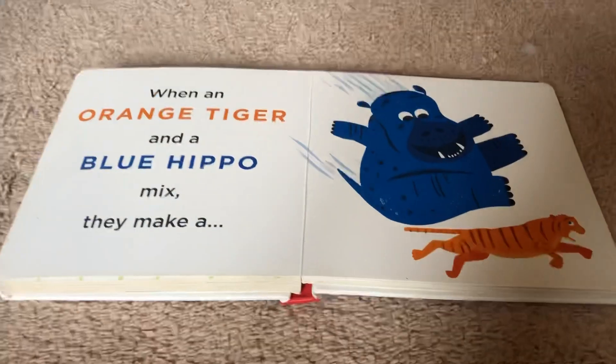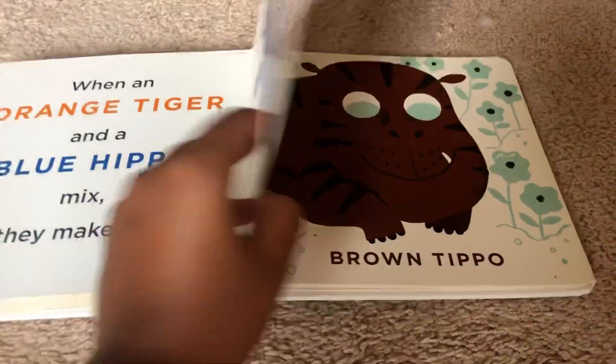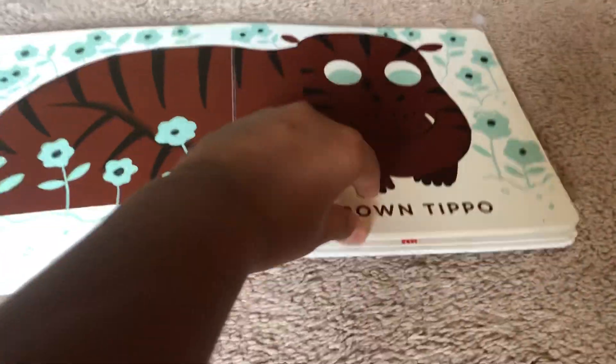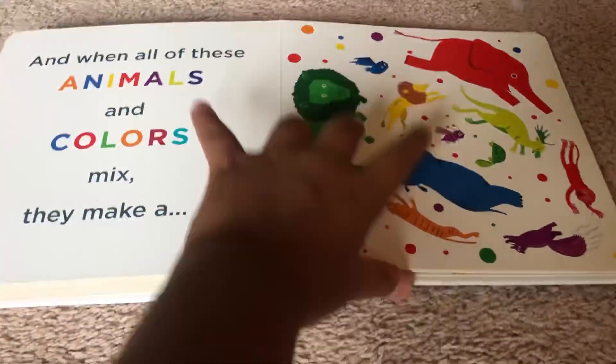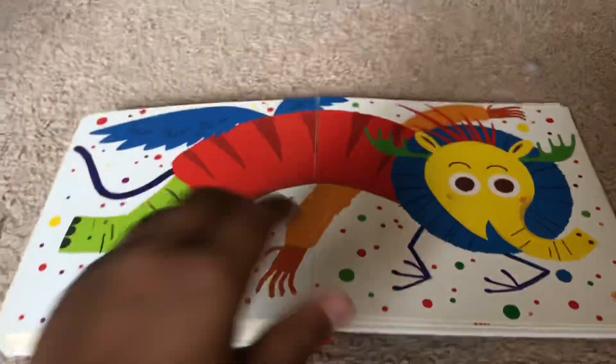When an orange tiger and a blue hippo mix, they make a brown tipple. When all of these animals and colors mix, they make a... Wow!